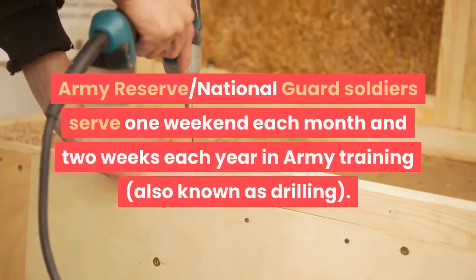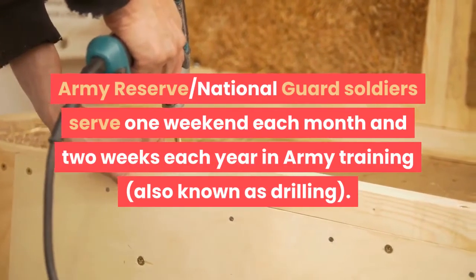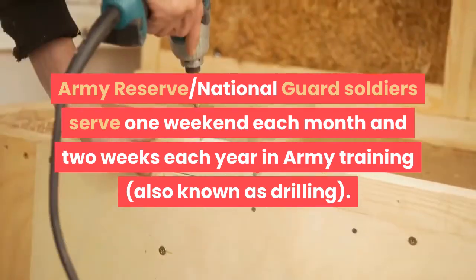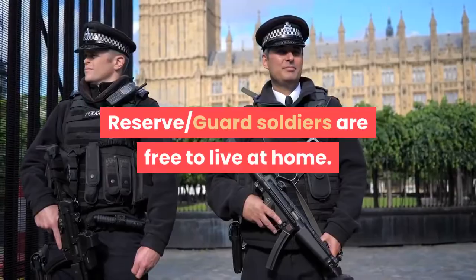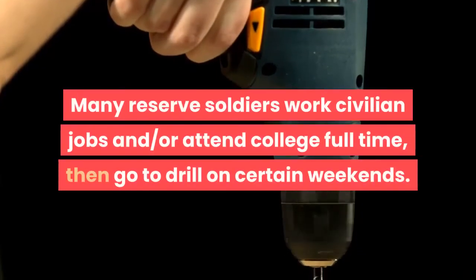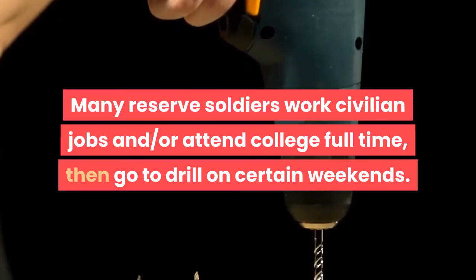Army Reserve and National Guard soldiers serve one weekend each month and two weeks each year in Army training, also known as drilling. Reserve and Guard soldiers are free to live at home. Many reserve soldiers work civilian jobs and/or attend college full-time, then go to drill on certain weekends.